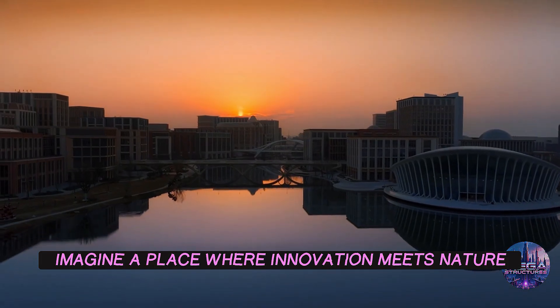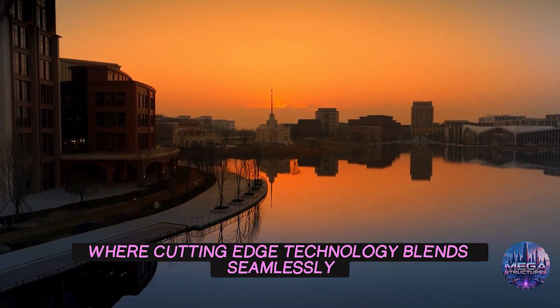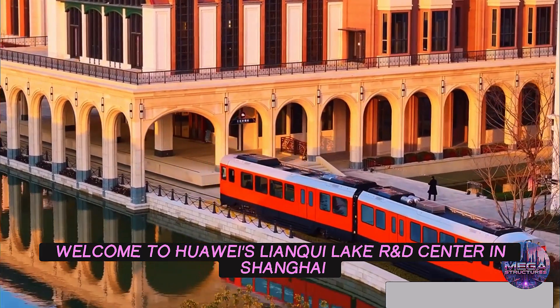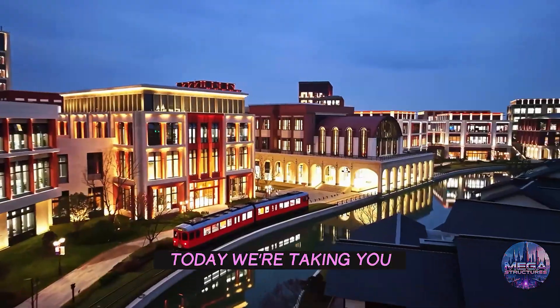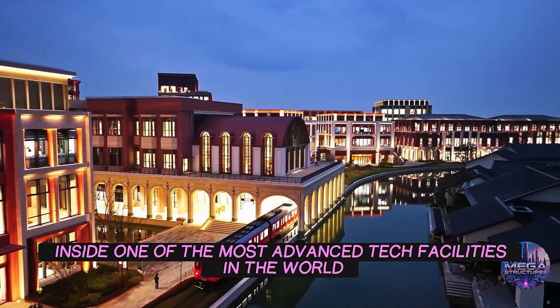Imagine a place where innovation meets nature, where cutting-edge technology blends seamlessly with breathtaking design. Welcome to Huawei's Lienkio Lake R&D Center in Shanghai, a masterpiece of modern architecture and a hub for groundbreaking research. Today, we're taking you inside one of the most advanced tech facilities in the world. Let's dive in.